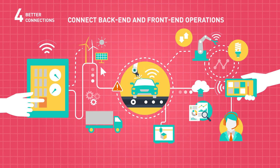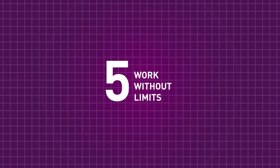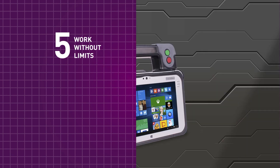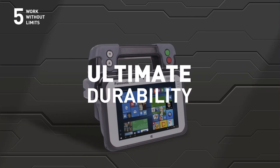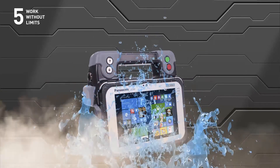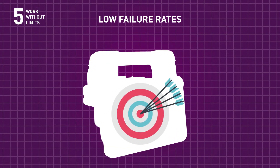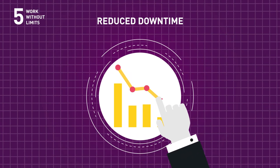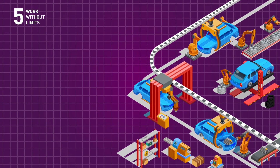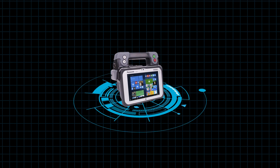Detect errors early, access schedules, reports, and stock numbers, or connect back-end to front-end operations for better customer service on the forecourt. The AMTS delivers a whole new level of rugged durability — drop tested from 90 centimeters, it's water and dust resistant, guaranteeing extremely low failure rates and reduced downtime even on busy workshop floors or bumpy test tracks.